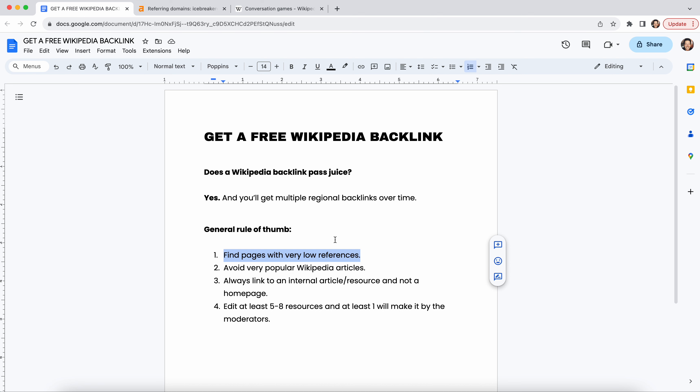You're not gonna be trying to create a brand new Wikipedia page. You wanna avoid very popular Wikipedia articles — ones that already have a lot of resources cited on them. The more that are cited, the more moderators are gonna say that's not a helpful additional link. If it has a low number of references, that's a good one. Try to focus on a topic that's related to your website and related to your link. You are gonna have to do some digging and find this on your own.